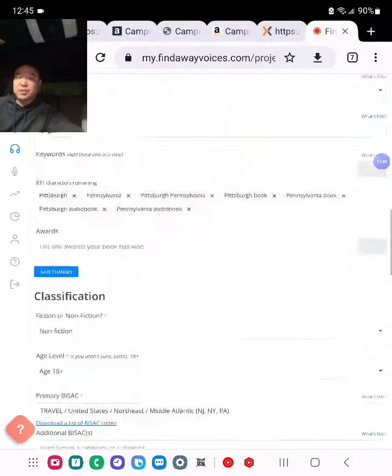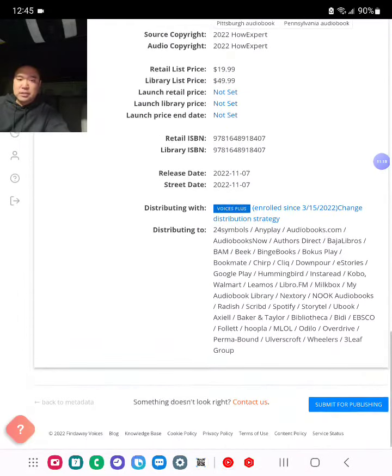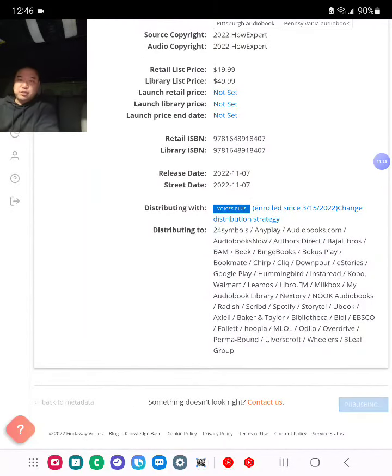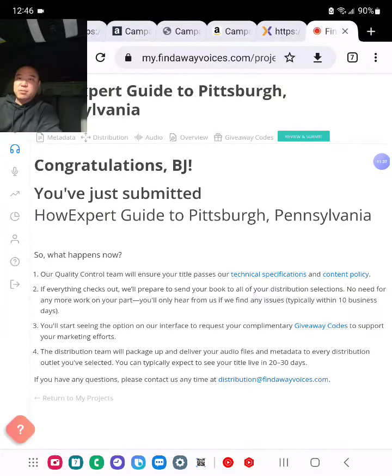Lastly, I click 'Review and Submit' at the top right corner, then click 'Submit for Publishing.' And there you go — one real-life example of how to publish an audiobook to ACX and Findaway Voices to reach Amazon, Audible, iTunes, and 40 additional audiobook platforms out there. Thanks for watching! Click the link below the video to check out my recommended resources about publishing, book publishing, self-publishing, and more. Talk soon — take care!